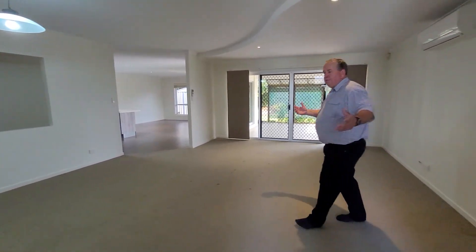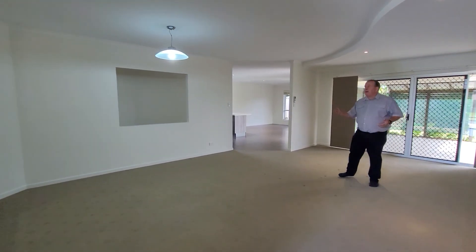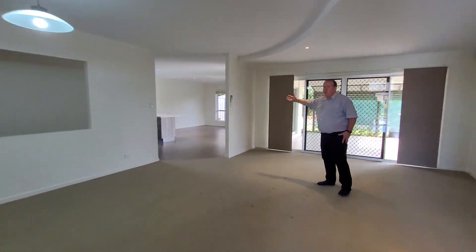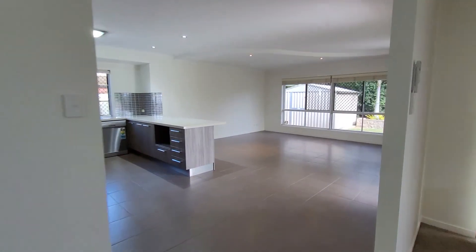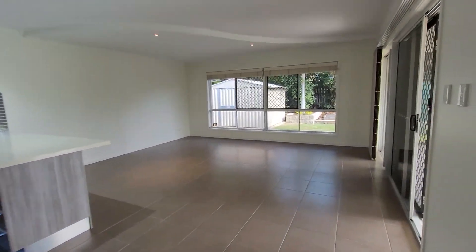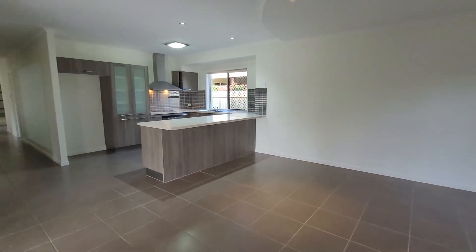Then we have the large formal lounge and dining room area with your wall cutouts as well. And then we fly through to a large tall family room off a spacious modern kitchen. The formal lounge and dining area is also air conditioned.